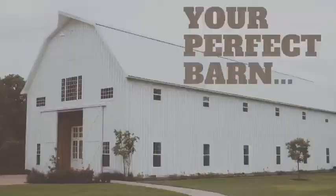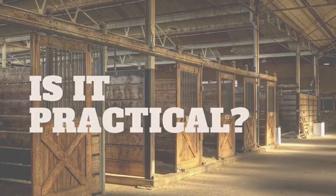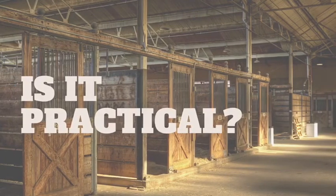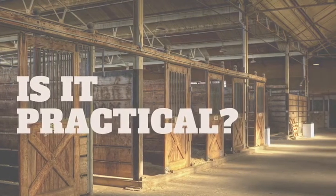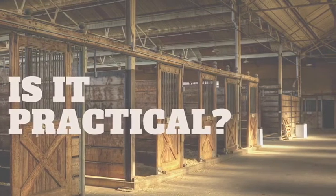Picture it with me for a moment — your perfect barn. For some, it may be small, quaint, practical, and efficient, having the perfect number of well-constructed standing stalls with a tack room and feed room that holds all you need to ride and care for your horses, to keep you both well and content.